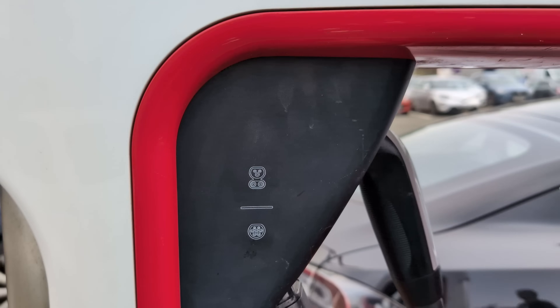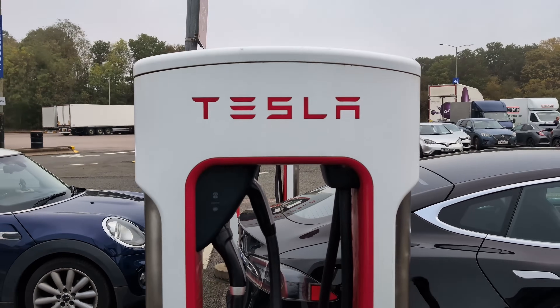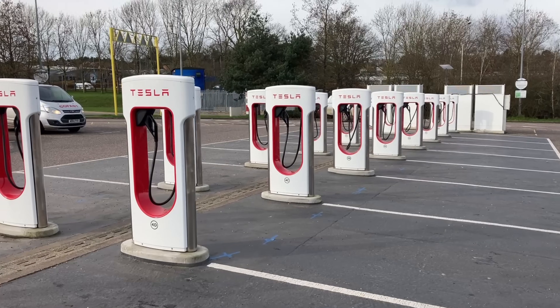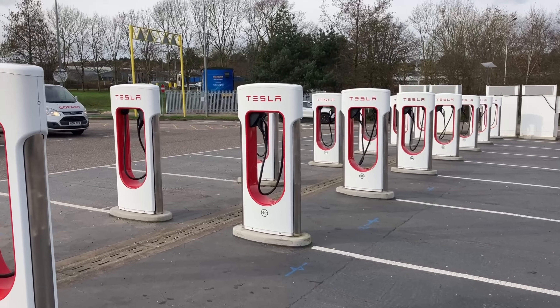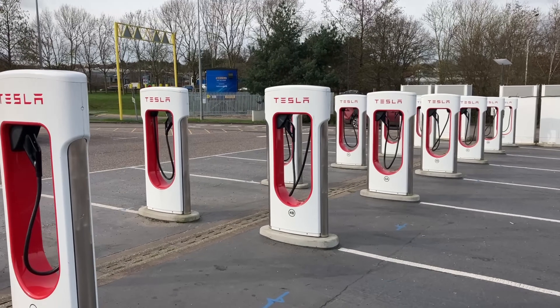In the good old days, if you bought a Tesla you got exclusive membership of the Tesla Supercharger network, which was manufactured by Tesla specifically for Teslas and became the largest, most reliable, easiest to operate and cheapest ultra-rapid charging network in the world. Everyone else didn't. Well today all that has changed and most people have no idea what's available to them now.